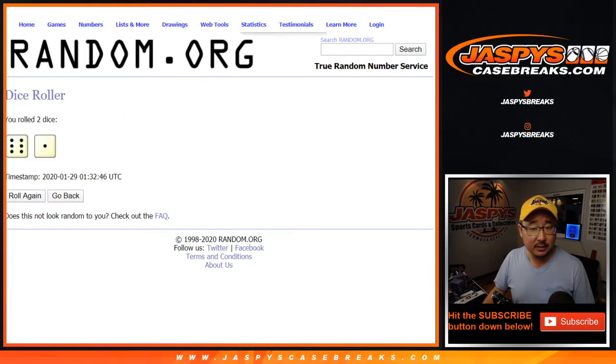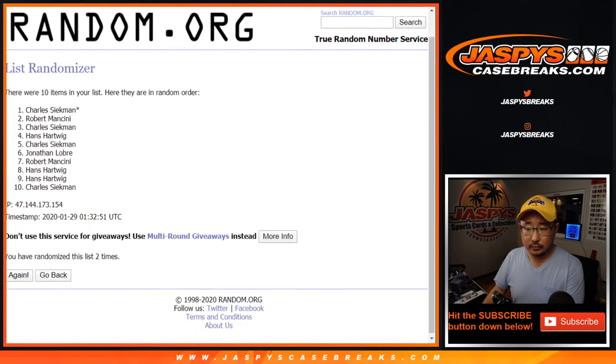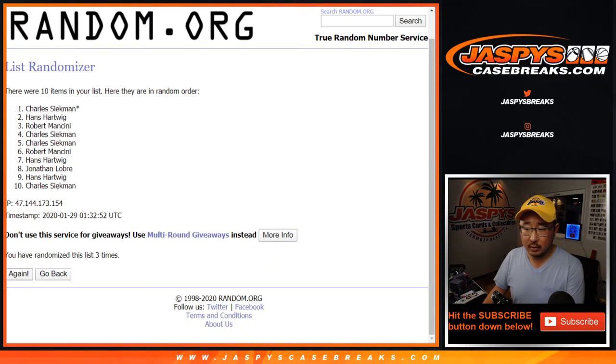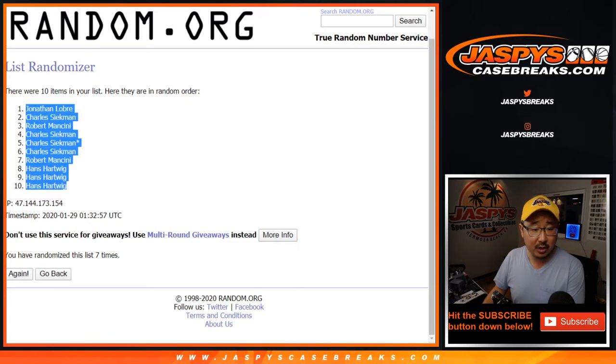Let's randomize it. Six and a one, seven times. One, two, three, four, five, six, and seven. After seven, we've got Jonathan L. down to Hans.